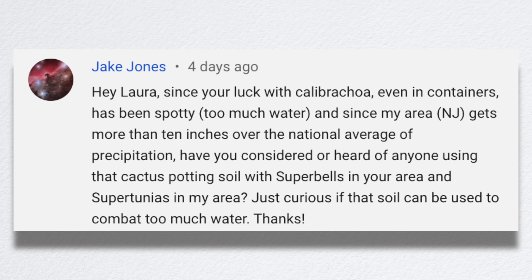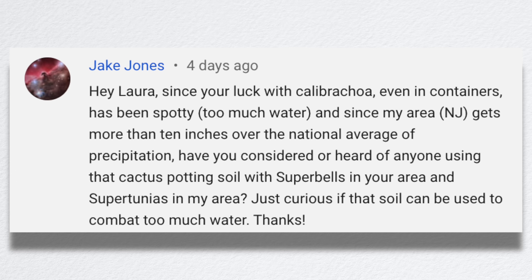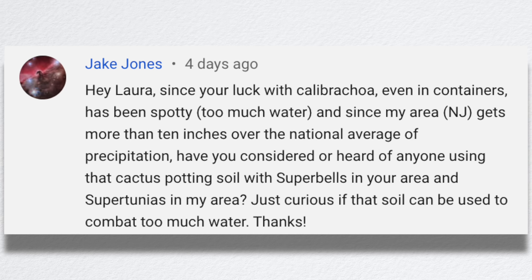Jake asked: since my luck with calibrachoa even in containers has been spotty due to too much water, and since his area in New Jersey gets more than 10 inches over the national average of precipitation, have I considered using cactus potting soil with super bells? That's an interesting idea I hadn't thought about. I'm about ready to write super bells off completely because they're so incompatible with every other plant in this area — we have so little water and have to irrigate everything, and super bells want such dry feet. I think that would be interesting to test out next year.